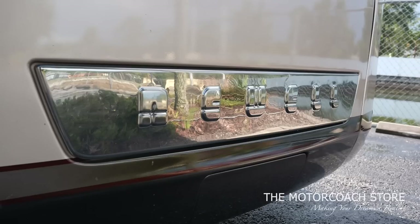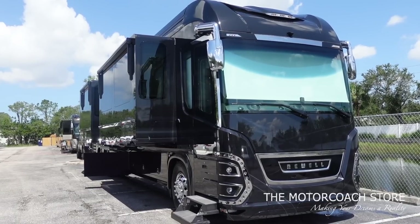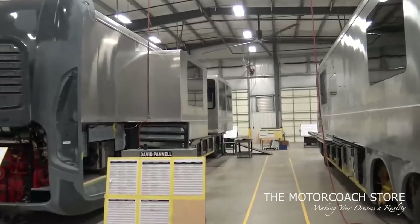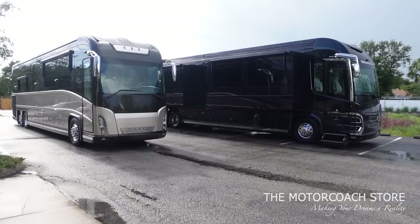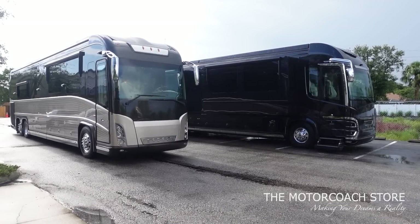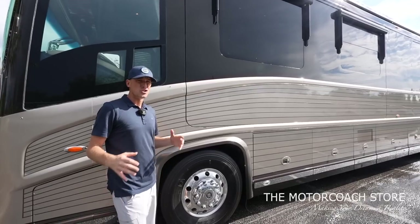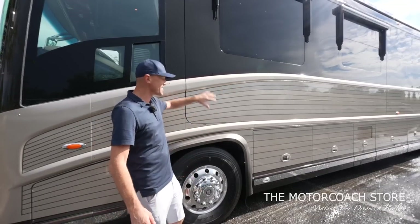We've seen lots of Newell coaches here at the Motor Coach Store, some in the two-million-dollar price range. The structure — the sidewalls, the build process — is very similar to what they're still building today. They've made improvements and body style changes going to the P2020 and then the P50, but overall the bones are the same as in a $2.5 million brand-new Newell, so there's so much value when you look at the chassis and the CAT 625.